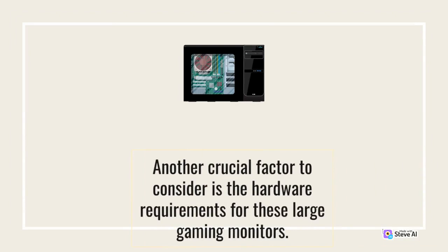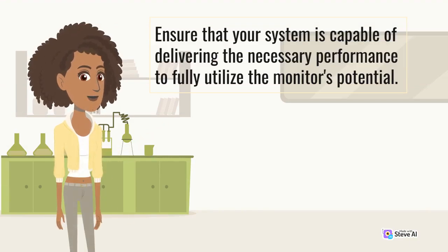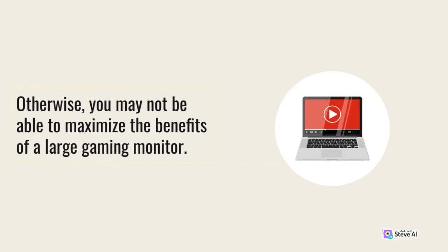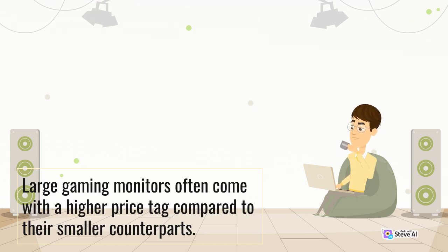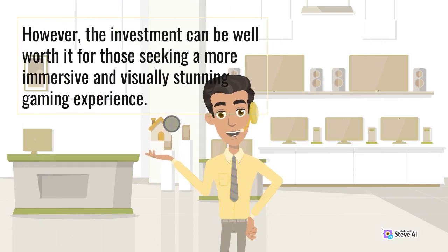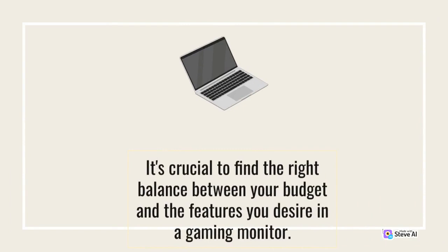Another crucial factor to consider is the hardware requirements for these large gaming monitors. Higher resolutions and refresh rates demand more processing power from your computer or gaming console. Ensure that your system is capable of delivering the necessary performance to fully utilize the monitor's potential — otherwise, you may not be able to maximize the benefits of a large gaming monitor. Cost is also an important consideration; large gaming monitors often come with a higher price tag, but the investment can be well worth it for those seeking a more immersive and visually stunning gaming experience. It's crucial to find the right balance between your budget and the features you desire.